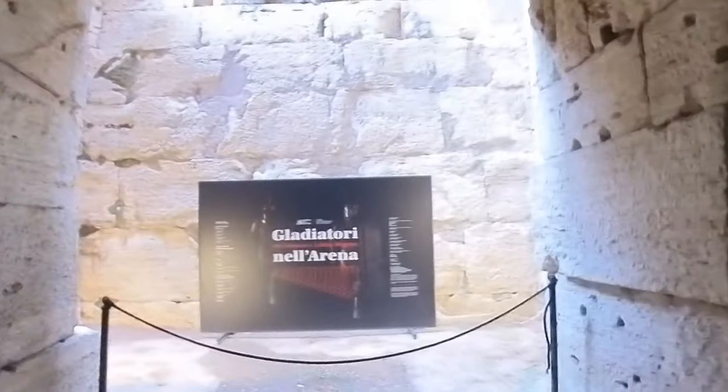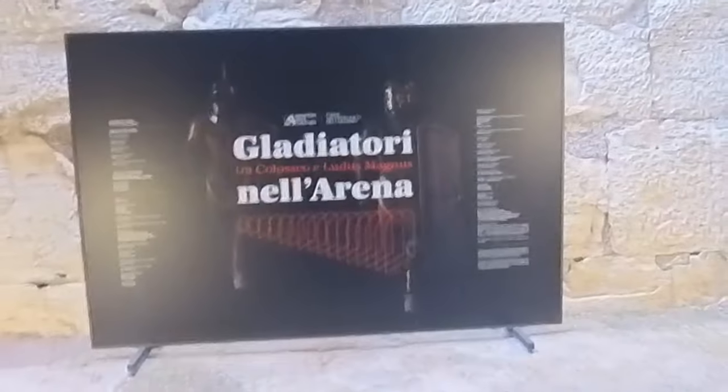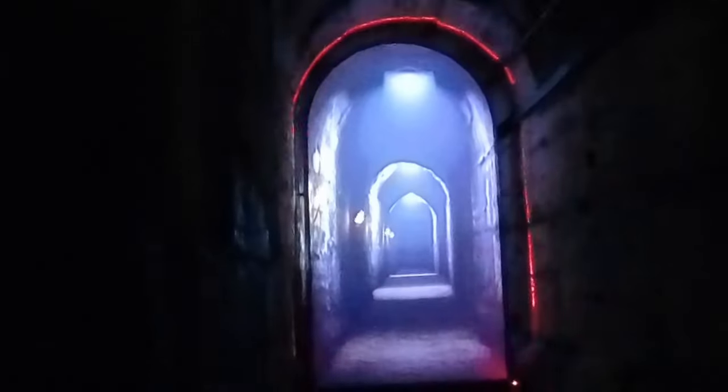Once we enter the underground of the Coliseum, there is an exhibit and a Coliseum virtual reality experience which is included in your underground tour. The virtual reality experience shows a passageway called the Crypto Porticus — a passageway that joins the Gladiator School Ludus Magnus with the Hypogeum of the Coliseum. As we can see, there are gladiators and referees moving through that underpass.